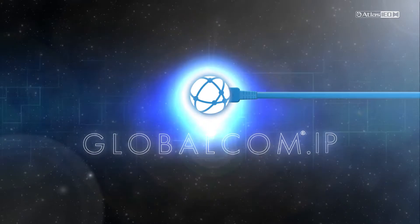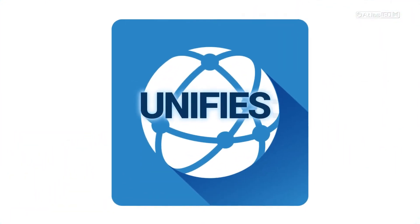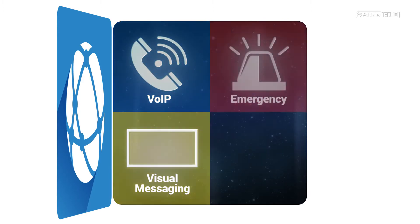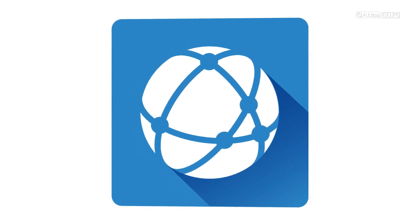GlobalCom IP is the world's most interoperable communication platform that unifies VoIP, visual messaging, emergency notification, and networked paging into one efficient solution.